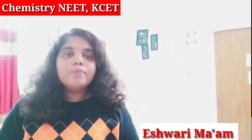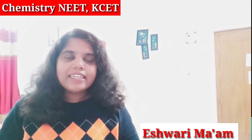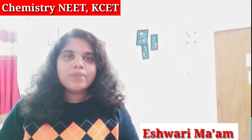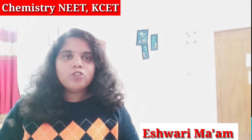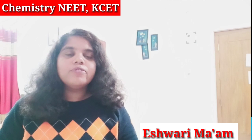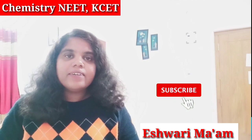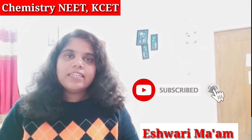Hello students, welcome to Ishwari Tanisha channel. In this video we are going to see complete details about St. John's Medical College, which is present in Bangalore. If you are interested in taking admission in St. John's Medical College, you can go through this video. We are going to see about the fee structure, seat matrix and bond which you need to execute, eligibility criteria — everything in detail.